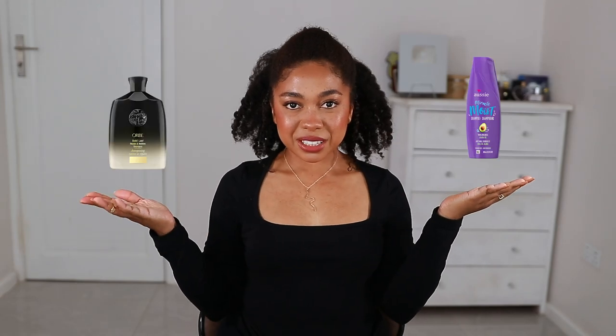Save or splurge? My name is Angelica, aka Angie B, and in this video I'm going to share with you what hair products are worth splurging on and which ones are worth saving on, because both are important if you want to get the best out of your hair products but also protect your pocket.